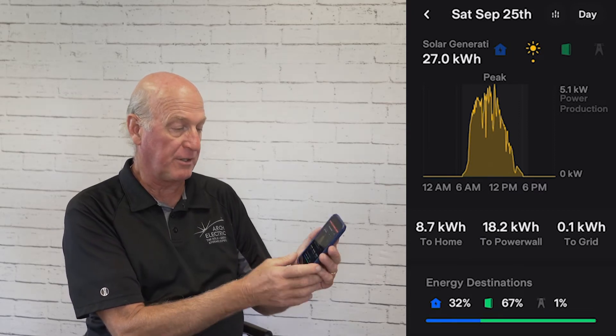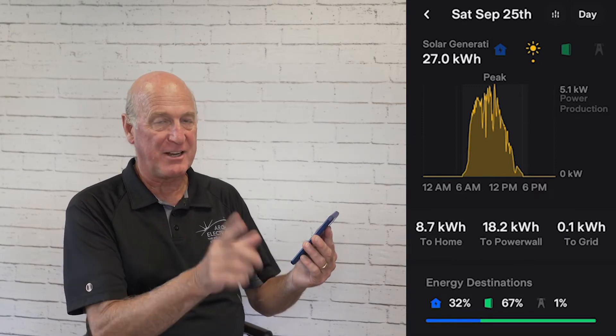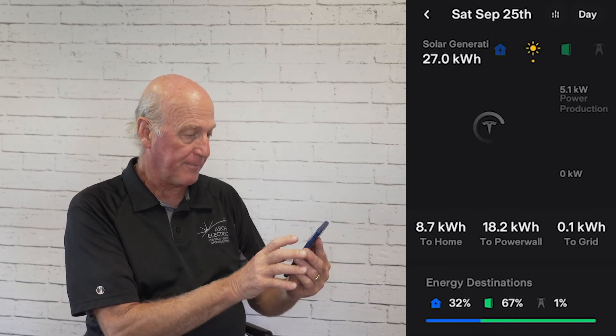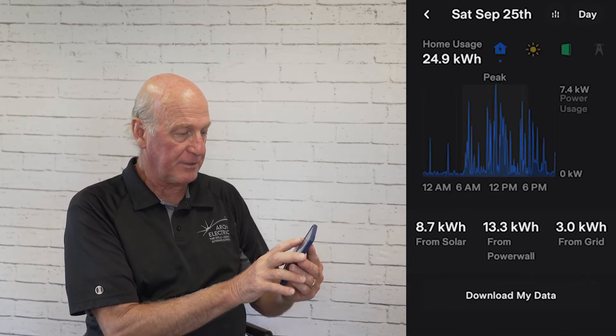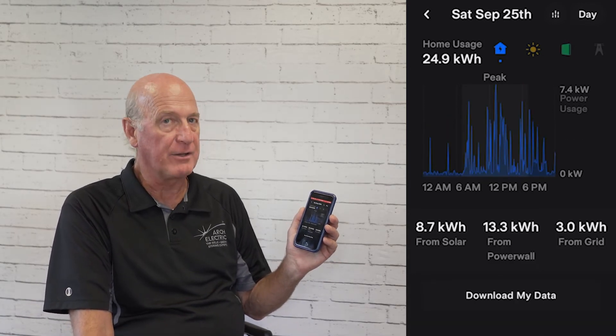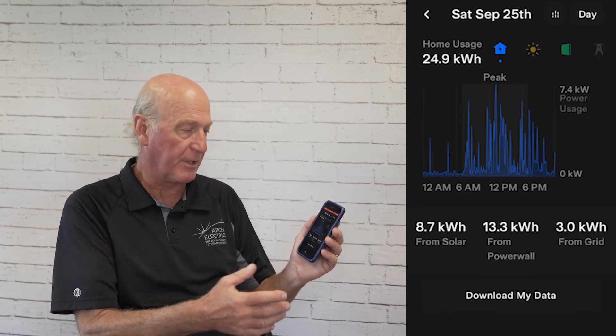Of that solar energy, 18.2 kilowatt hours went to the Powerwall, 8.7 went to the house, and one tenth of a kilowatt was sent back to the grid — kind of neat to watch. The app also tells you what you're using for power at your house, which you'd never know otherwise.